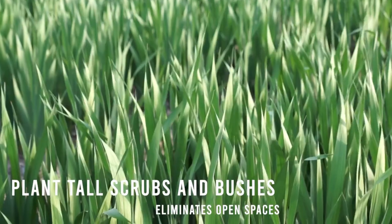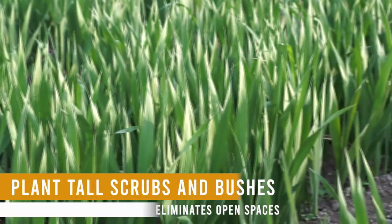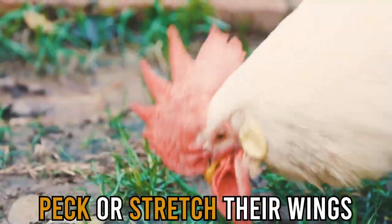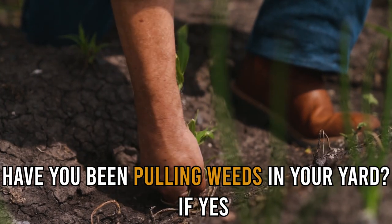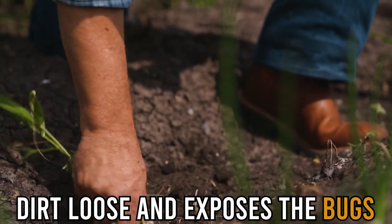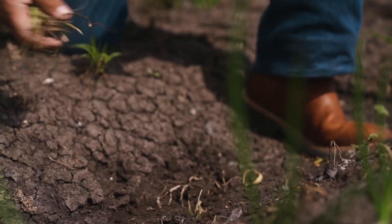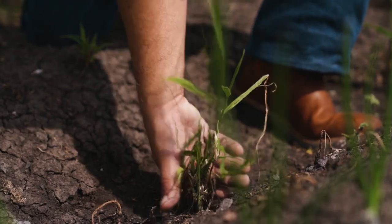Plant tall shrubs and bushes. Growing shrubs and plants in your yard eliminates open spaces, to make it hard for the chickens to peck or stretch their wings. Have you been pulling weeds in your yard? If yes, this could be the reason why your yard attracts chickens. Pulling weeds makes the dirt loose and exposes the bugs that chickens feed on. Therefore, you should let the weeds grow to keep the chickens away.